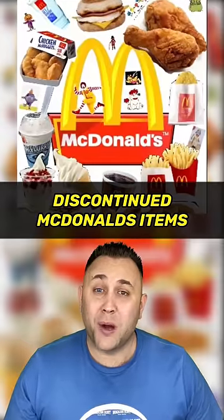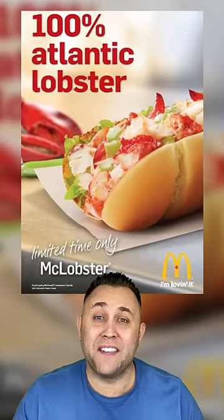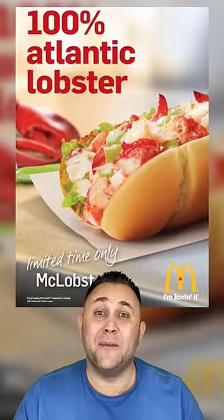Discontinued McDonald's items that you've probably forgotten about. The McLobster. Believe it or not, McDonald's once had this on their menu in the 90s, and it was so good.